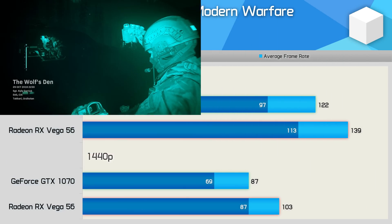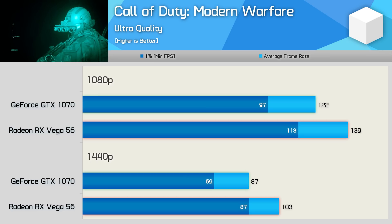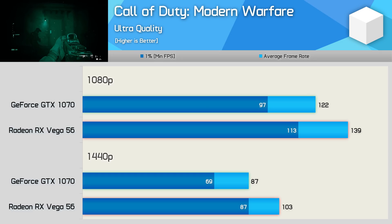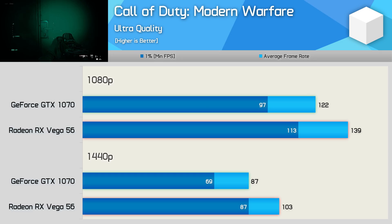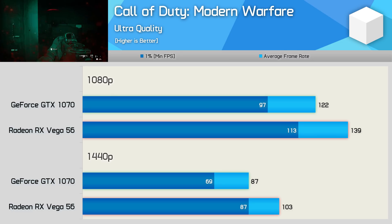The Call of Duty series used basically the same game engine for over a decade, but 2019's Call of Duty Modern Warfare changed all that with a brand new engine supporting 4K HDR and DirectX ray tracing. It appears to play very well with the compute-heavy 5th-gen GCN architecture, as Vega 56 was up to 18% faster than the GTX 1070. Performance at 1440p was impressive from both GPUs, but Vega was noticeably faster.